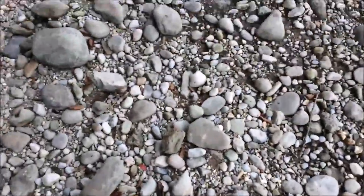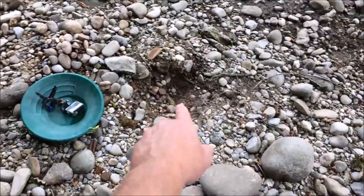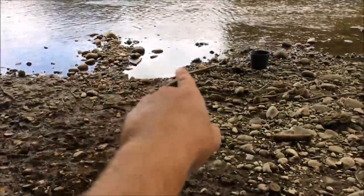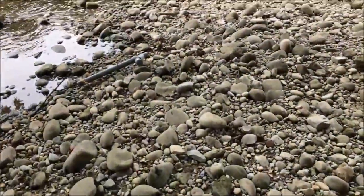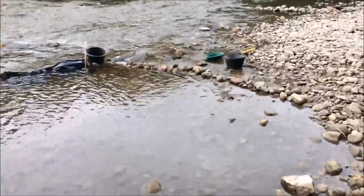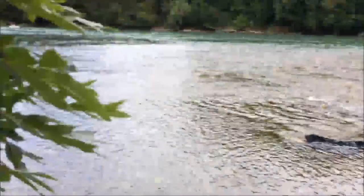We dug some test holes and we're not finding anything spectacular. I found two in that pan, two out of each pan. I've seen stuff going through the box but it's not staining the matte much - it's all coated. There's not a lot I don't think, and it's very small. But all the same, it's all good fun, isn't it? It's a different spot, nice and quiet. Kids are happy, wife's happy, everybody's happy.